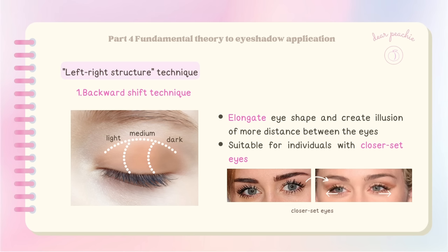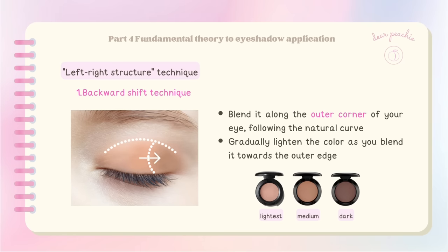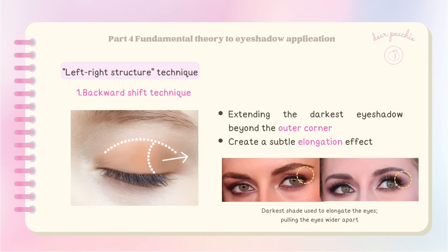To apply the backward shift technique, use three eyeshadow shades with varying tones: apply lightest, then medium, then darkest. Blend it along the outer corner of your eye following the natural curve when your eyes are closed. Gradually lighten the color as you blend towards the outer edge. By extending the darkest eyeshadow beyond the outer corner, you can create a subtle elongation effect that enhances the shape of your eyes.